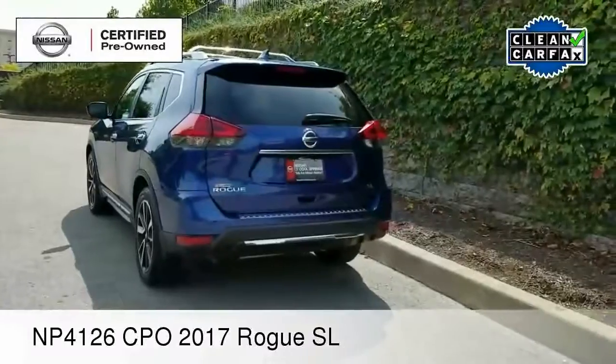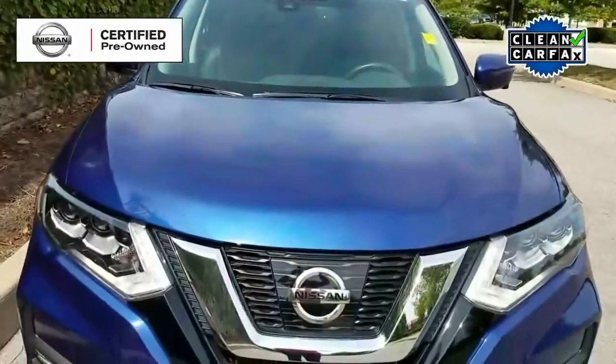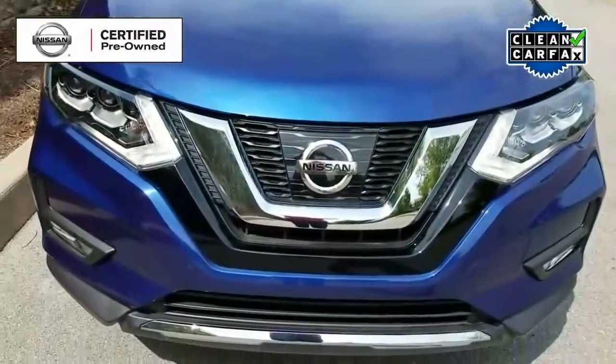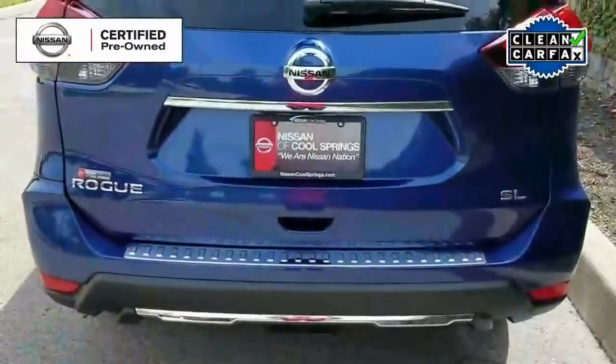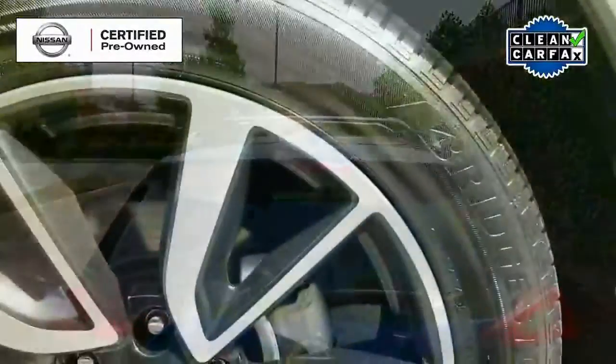Today we are looking at a magnificent Nissan certified pre-owned 2017 Rogue SL. This is an absolutely stunning vehicle. It is in like-new condition. It is a local trade with a clean Carfax.